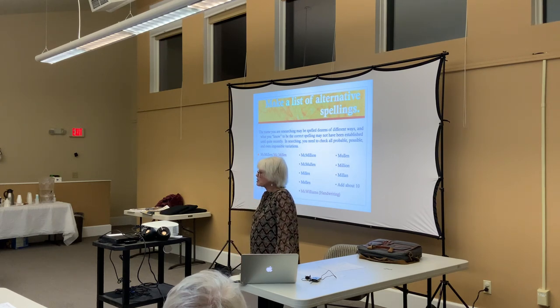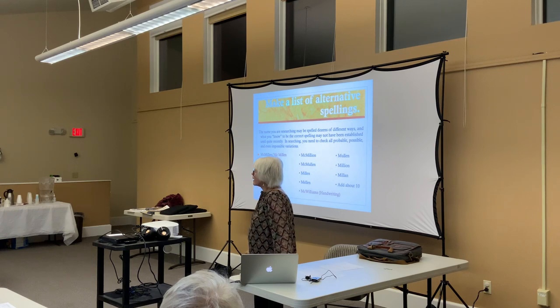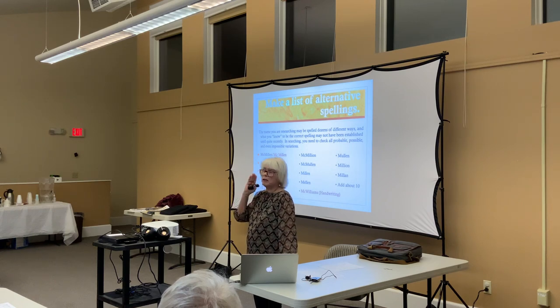The next thing you need to do is make a list of alternate spellings for your surname. I don't know how many people I've heard say 'our last name is Allen, it's A-L-L-A-N, and anybody else that spells it any other way, they're not talking about our people.' You've just lopped off probably 80% of your real blood ancestors, because spelling of names was not formalized until relatively recently.